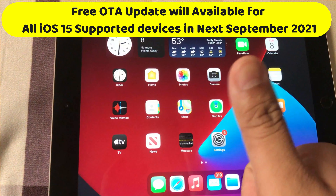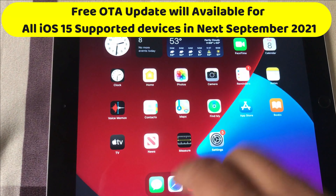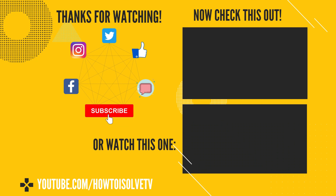I hope you found my guide helpful. Thanks for watching. Stay connected with us to get more tips and tricks on Apple devices. Goodbye, have a nice day.